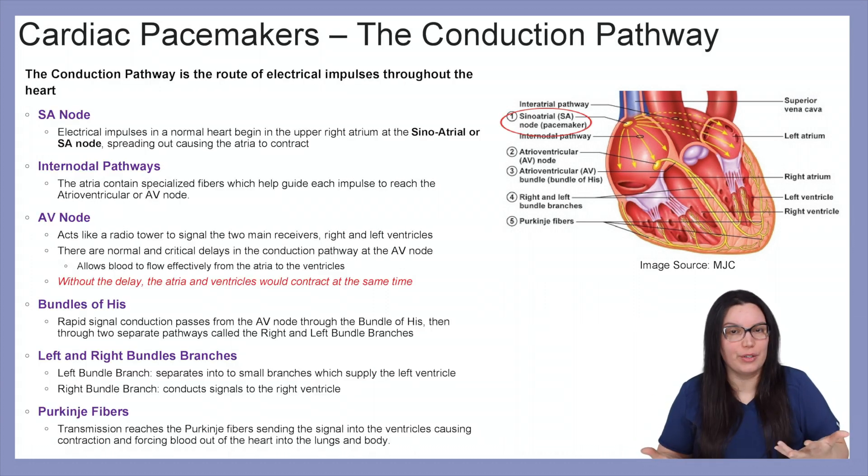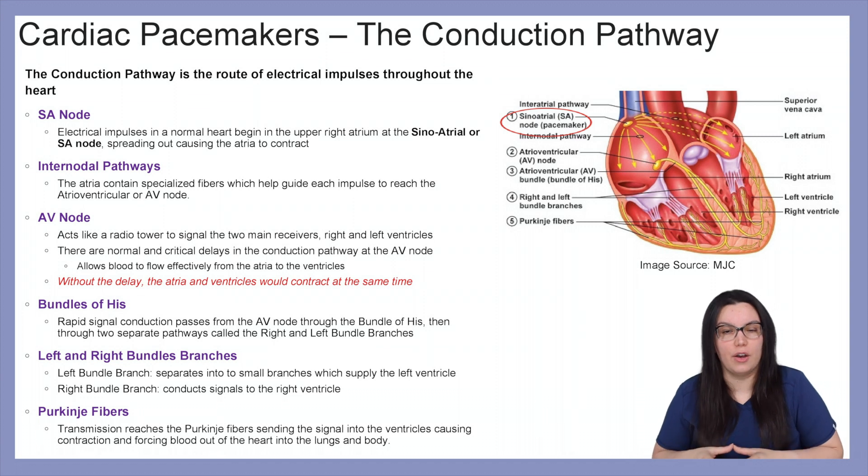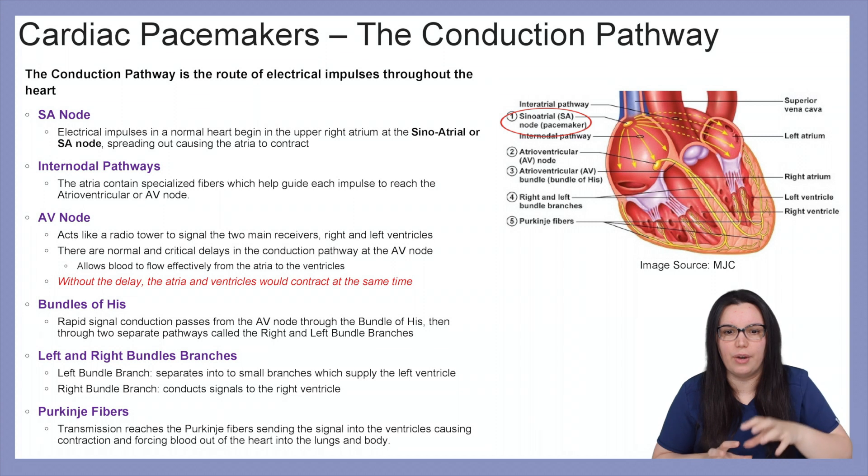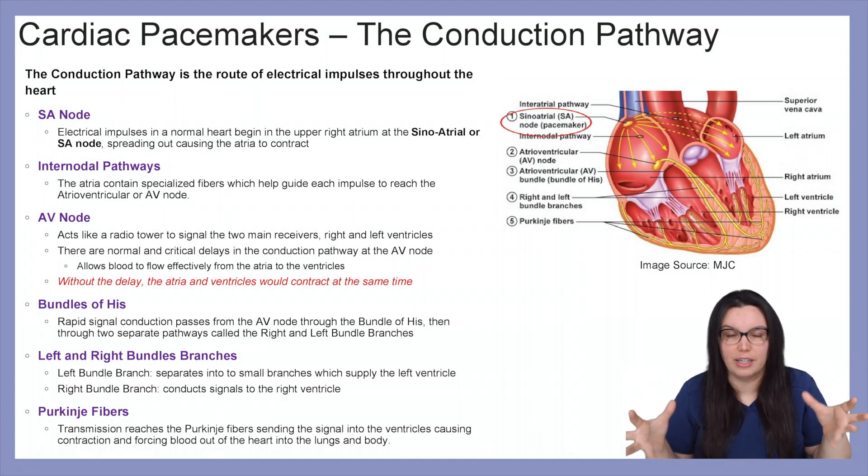Let's take a closer look at our conduction pathway. The conduction pathway is the route of electrical impulses through the heart. Our normal conduction pathway goes: SA node, intranodal pathway, AV node, bundle of His, right and left bundle branches, and into the Purkinje fibers. In the SA node — our sinoatrial node — the electrical impulse of a normal heart begins in the upper right atrium, spreading out and causing the atria to contract.